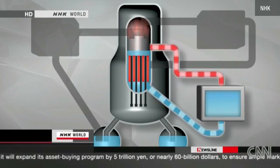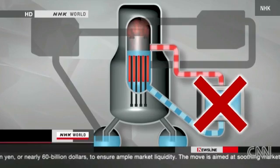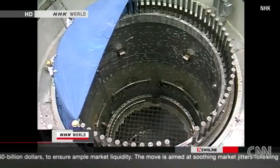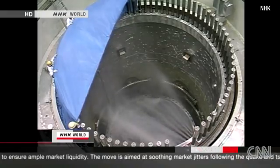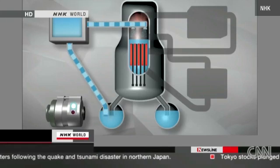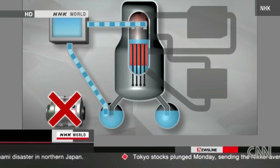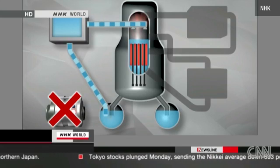Water should have been circulated to cool them down. However, this didn't happen because of a power outage right after the quake. So the second safety system turned on. The emergency diesel power generator began spraying the rods with coolant. But, an hour later, something unexpected happened — without warning, the emergency generator stopped.